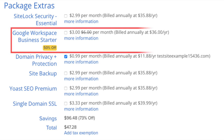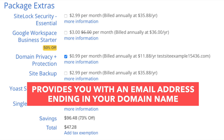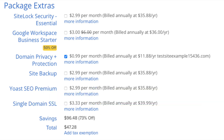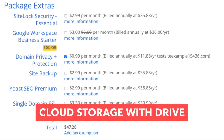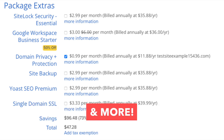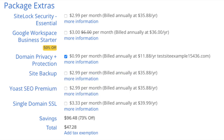The next add-on is Google Workspace Business Starter. This provides you with an email address ending in your domain name, along with Google Workspace features like Gmail, Calendar, Chat, Cloud Storage with Drive, Video Conferencing, and many more. Note that Bluehost already comes with free email addresses ending in your domain name, so this add-on isn't necessary unless you really want to utilize all the added features of Google Workspace.